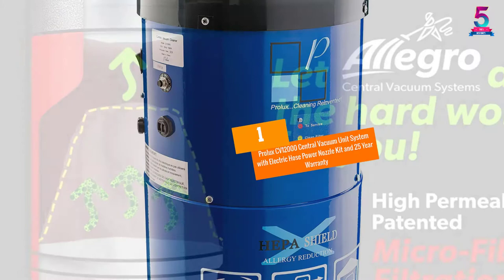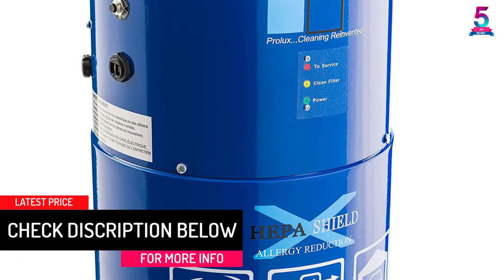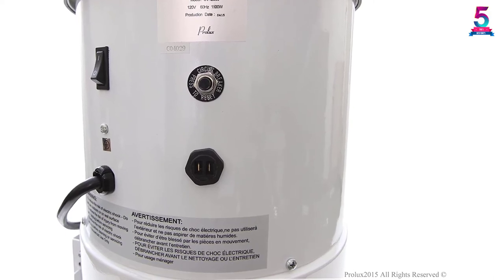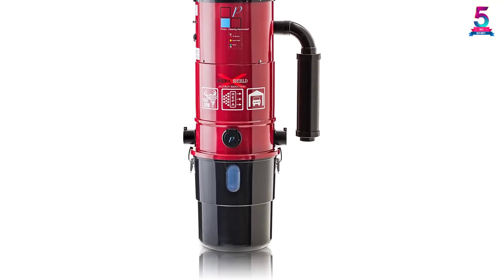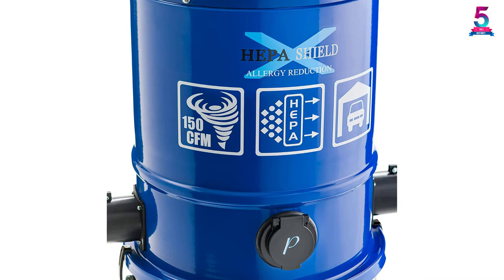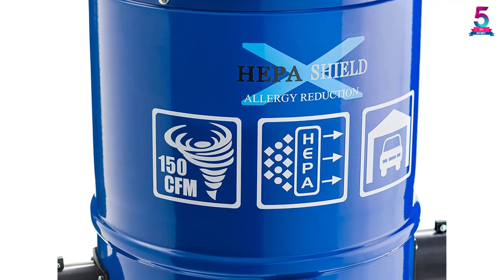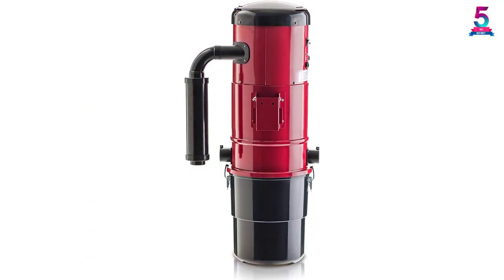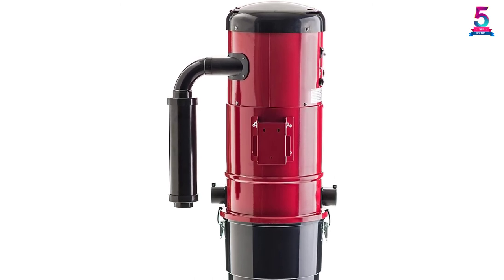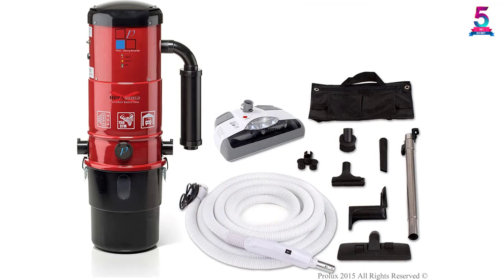At number 1: the Prolux CV12000 Central Vacuum Unit System with electric hose, power nozzle kit, and a 25-year warranty. The Prolux CV12000 is a popular pick that works in many circumstances including the home, workshop, store, and office. It has good suction power and is sufficient for areas as large as 12,000 square feet, making it suitable for small and medium-sized spaces. The sturdy metal construction handles high pressure well, and installation is straightforward with friendly instructions. The built-in electric motor generates up to 120 CFM of airflow and supports two speeds.